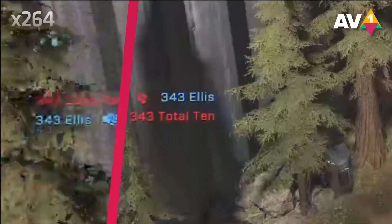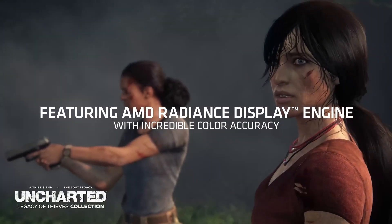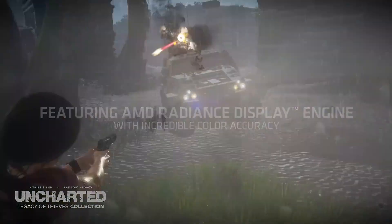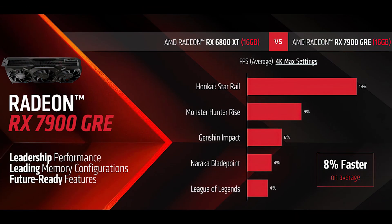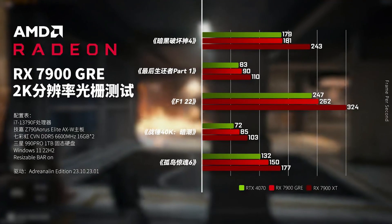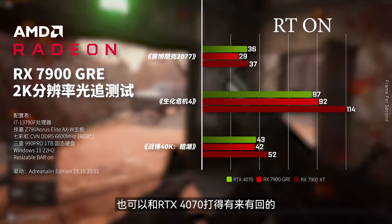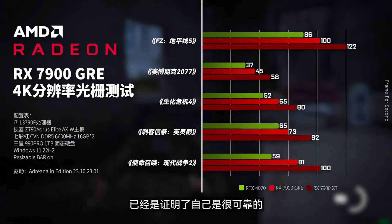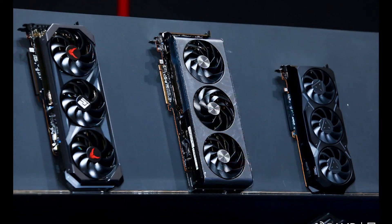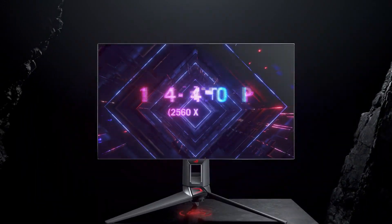Some might say that the 7900 GRE comes with AV1 encoding or ray tracing, but that doesn't make sense when a card can't even deliver more than 30% uplift in rasterization. Looking at the independent review by X-Preview, the 7900 GRE is barely outperforming the RTX 4070 at 2K — the performance difference is hardly 5%. When switched to 4K, the 7900 GRE does come out a little better due to having more VRAM and a bigger memory bus. Still, it is unlikely that gamers targeting either of these cards will play at 4K, as they are more suitable for 1440p.